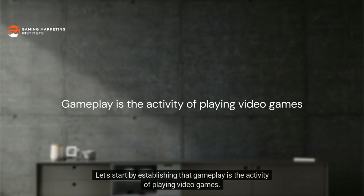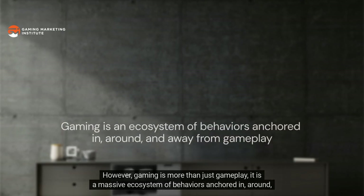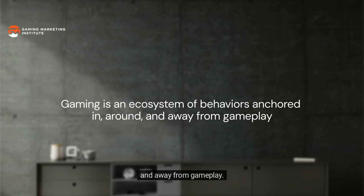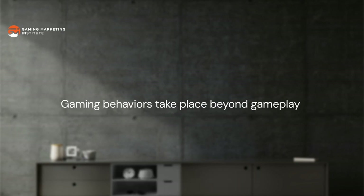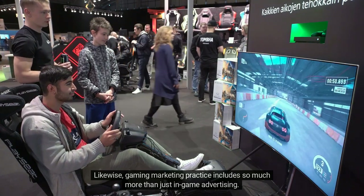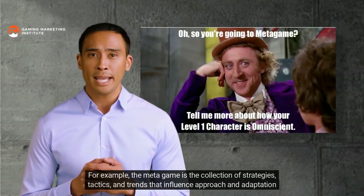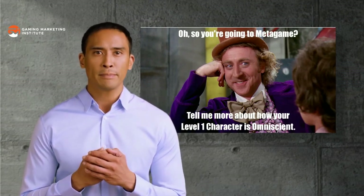Let's start by establishing that gameplay is the activity of playing video games. However, gaming is more than just gameplay — it is a massive ecosystem of behaviors anchored in, around, and away from gameplay. As a result, a great deal of gaming behaviors take place beyond a game's digital world, and gaming marketing practice includes so much more than just in-game advertising.